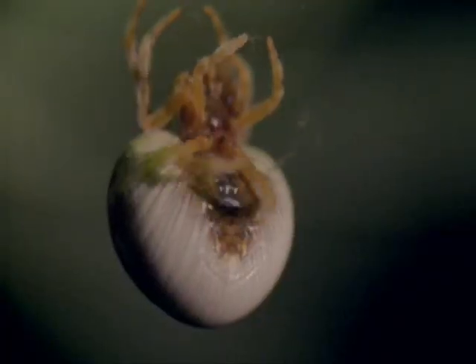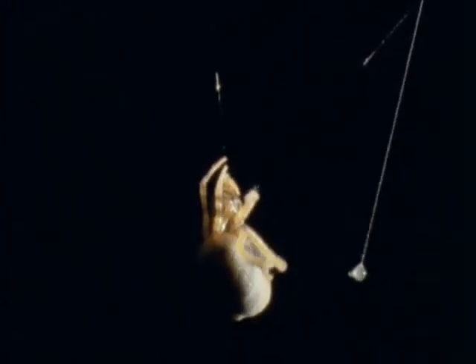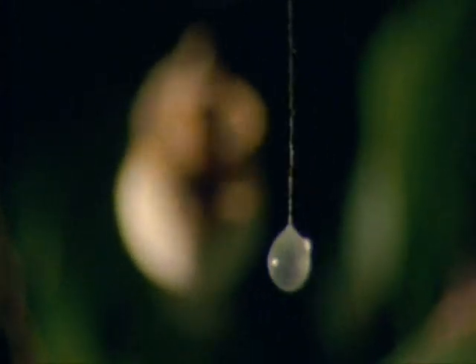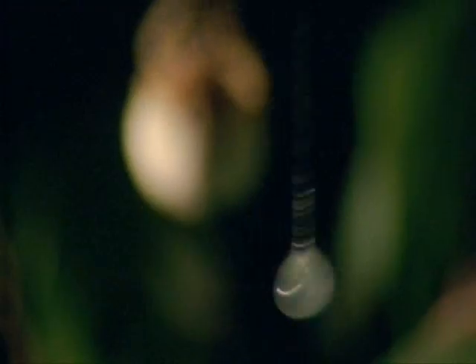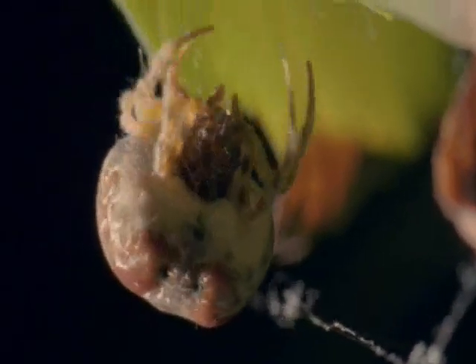Next, she starts to spin a single strong line, pulling it out of her spinneret with her back legs. And at the end, there is a sticky globule. This is her bolas. It's all she needs. She climbs back up to her leaf and takes up her position on the horizontal thread, with her weighted filament dangling from one of her front legs.